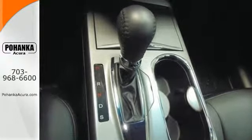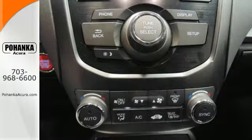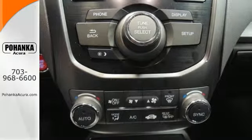With vehicle stability assist, multiple airbags, and multi-view rear camera, you won't have to worry about safety.